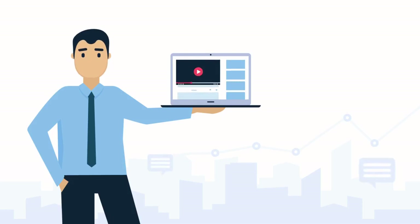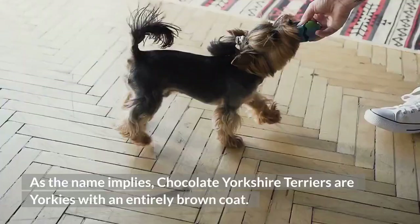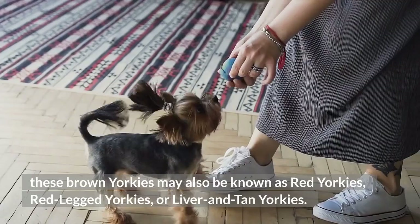What is a Chocolate Yorkie? As the name implies, Chocolate Yorkshire Terriers are Yorkies with an entirely brown coat. The coat's coloring can vary from deep bronze to tan, and depending on the exact shading, these brown Yorkies may also be known as red Yorkies, red-legged Yorkies, or liver and tan Yorkies.